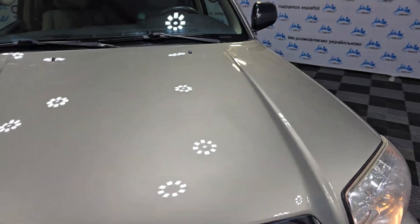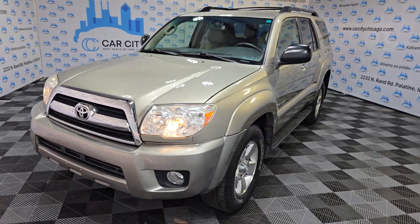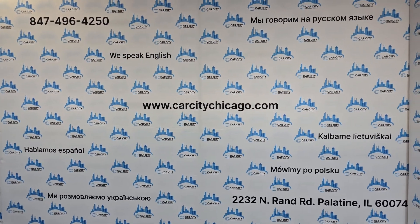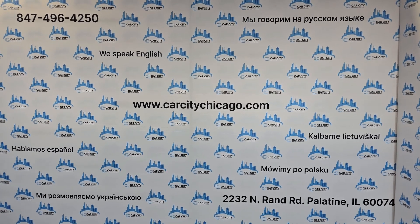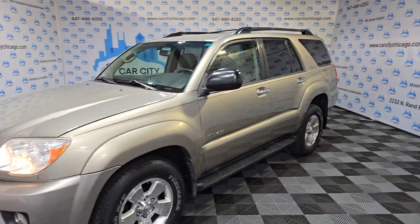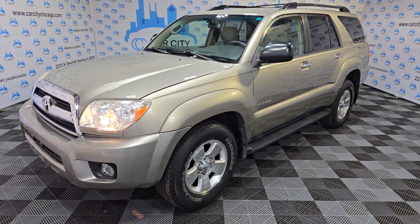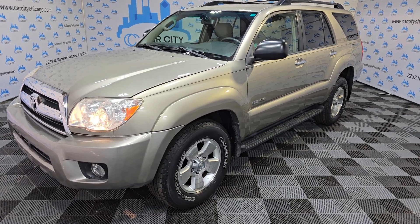Overall, you can see it's a one-owner, well-kept SUV, located at Car City Inc. in Palatine. Check us out, give us a call if you have any questions or need more pictures — don't be shy. We can help you with financing and extended warranties. Stop by, give us a call, and we will make sure you're going to be a happy customer. Thank you for watching this video, and have a great day!